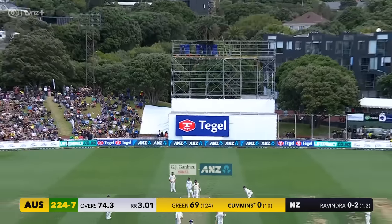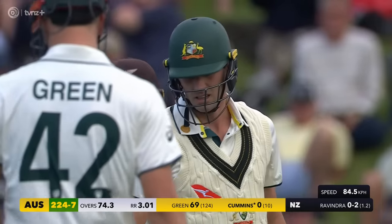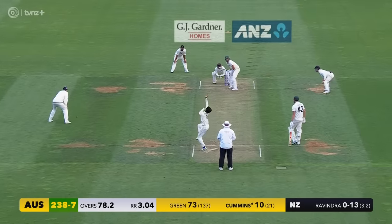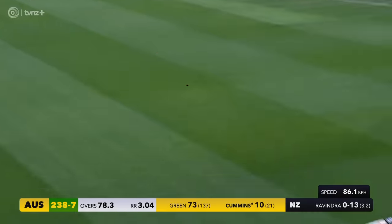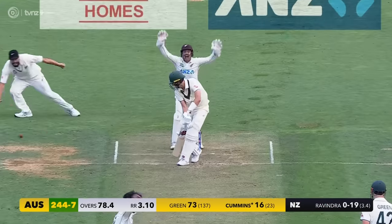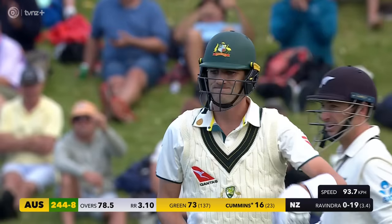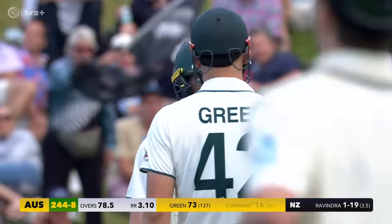Cummins takes him on and takes him on brilliantly — nice strike, dead straight, good timing. Sensible stuff from the Aussie skipper, away swing. Took it on so well. The field was floating about three-quarters of the way in. That's out — I thought it hit the bat, but it's hit the pad. He's going to review this. It's kept very low.